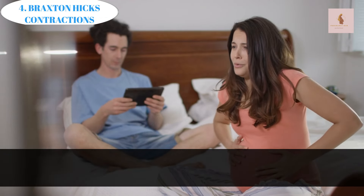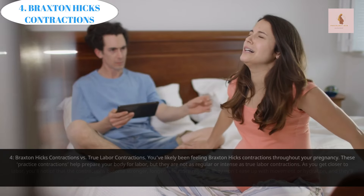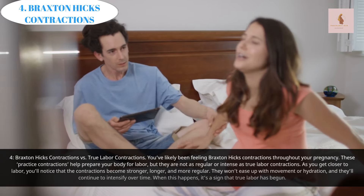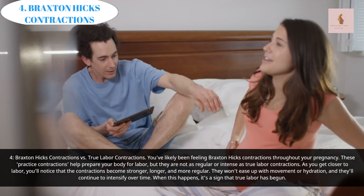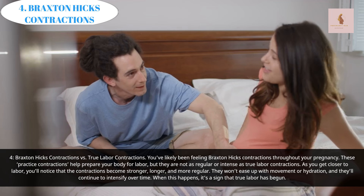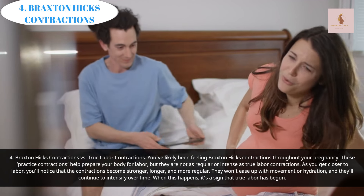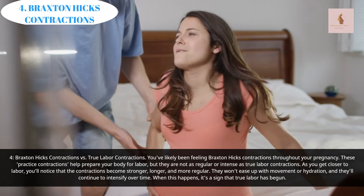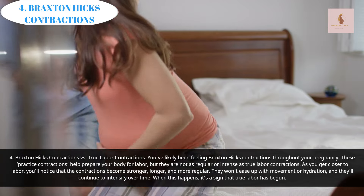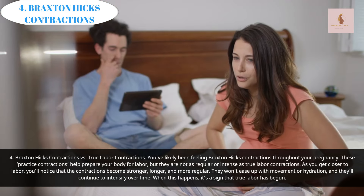Braxton Hicks Contractions Versus True Labor Contractions: You've likely been feeling Braxton Hicks contractions throughout your pregnancy. These practice contractions help prepare your body for labor, but they are not as regular or intense as true labor contractions. As you get closer to labor, you'll notice that the contractions become stronger, longer, and more regular. They won't ease up with movement or hydration, and they'll continue to intensify over time.